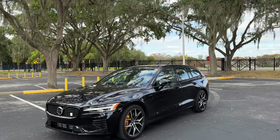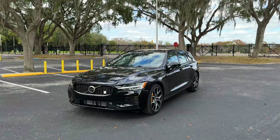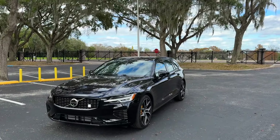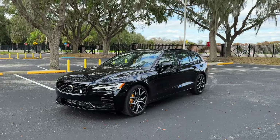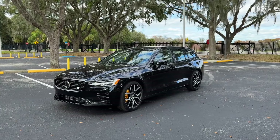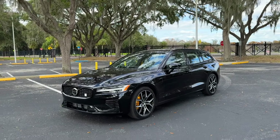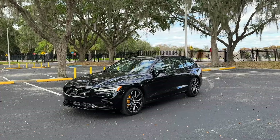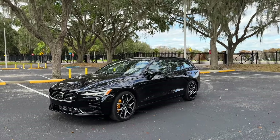This is the V60 Polestar Engineered. You used to be able to get a regular V60, but now all you're going to be able to get in the United States is this performance version, which is really, really cool if you are a wagon enthusiast. We're going to go over what is a Volvo V60 Polestar Engineered, where it stacks up in the greater wagon segment, and whether or not you should choose this over a fast crossover.